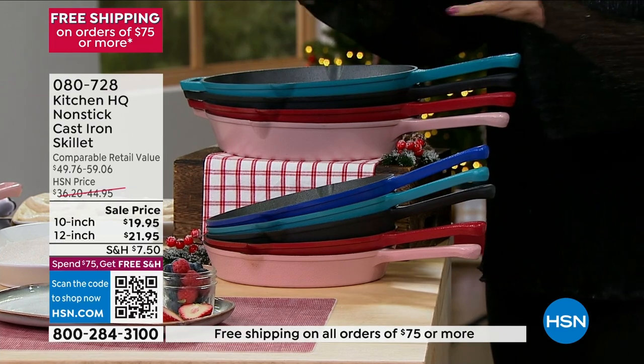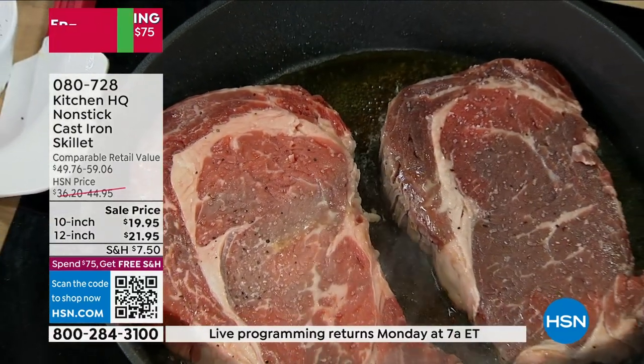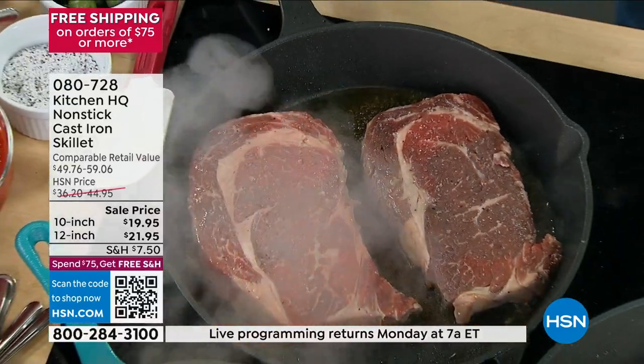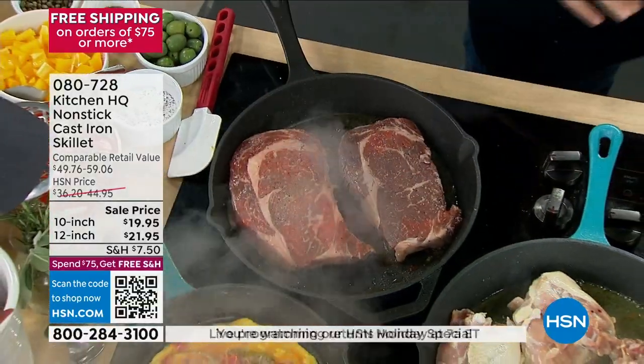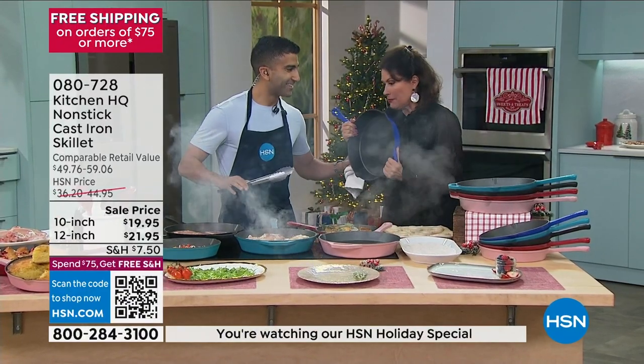I got to tell you, this 12-inch is a big pan. I'm holding it up because you've got to get a perspective on this. This one is crazy. And we are cooking with Chef Shaheer Masood — we are so delighted to have you here.